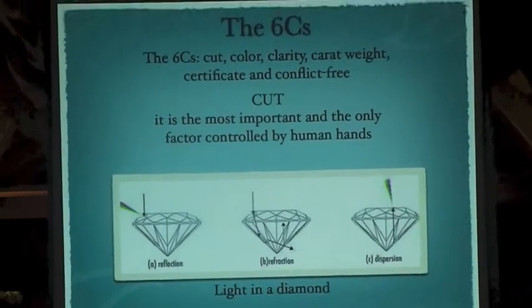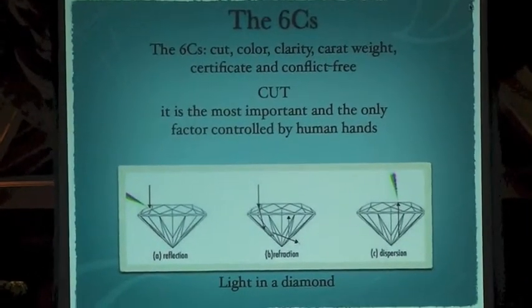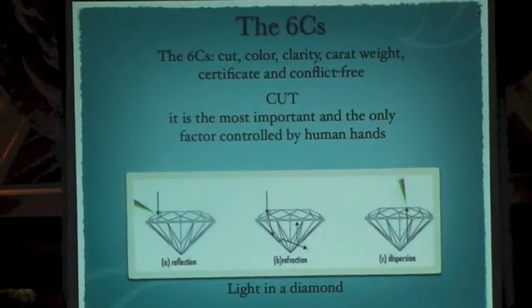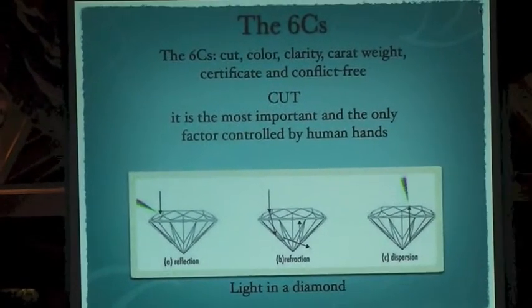If you can imagine having a round stone, if the cut is ideal or excellent, the light is going to go inside the stone, travel throughout and shoot out. And that optical effect is giving the brilliance of the stone.